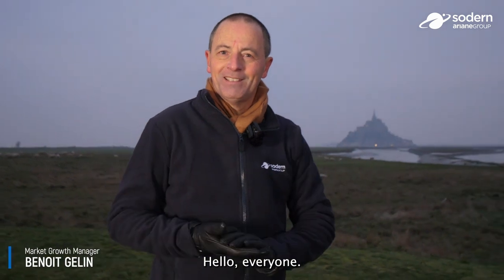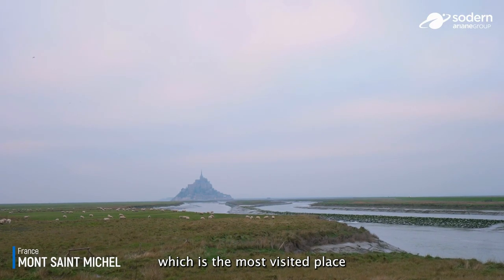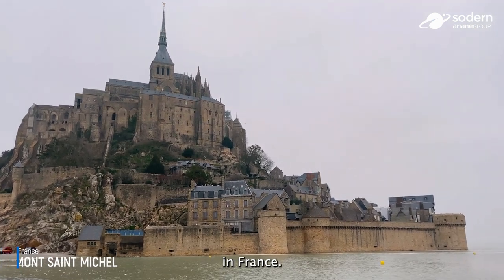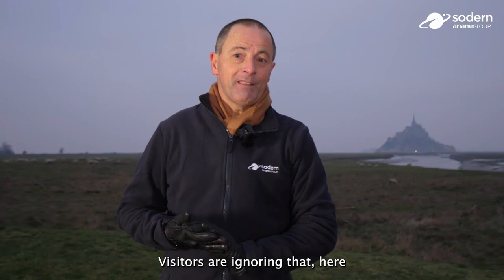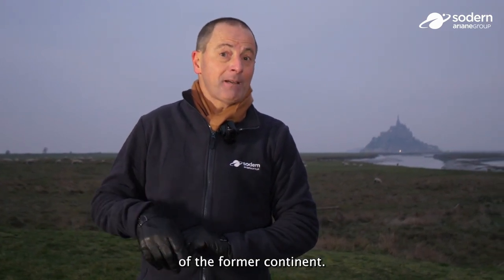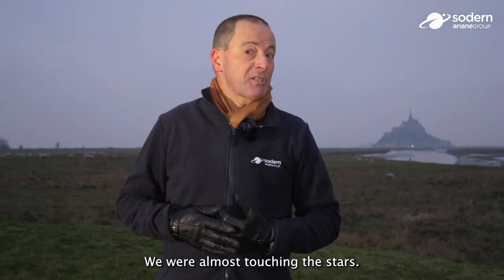Hello everyone, we are here today at the Mont Saint-Michel, which is the most visited place in France. Visitors may not know that we are at the highest peak of the former continent — we are almost touching the stars.